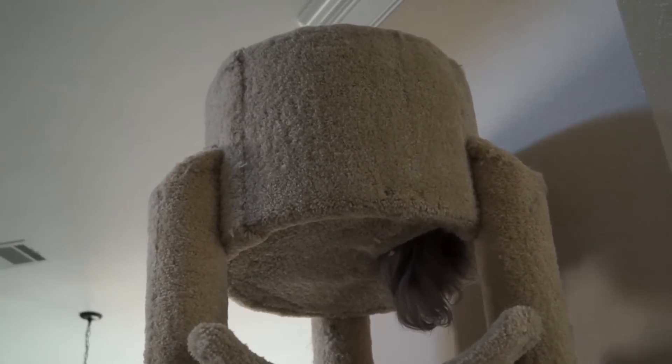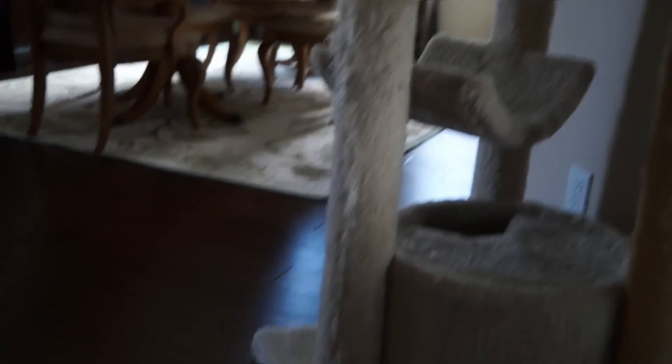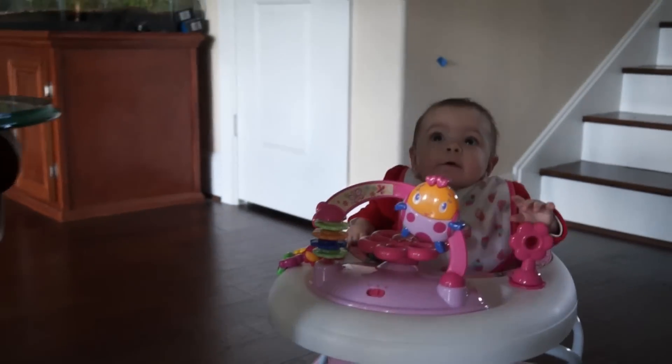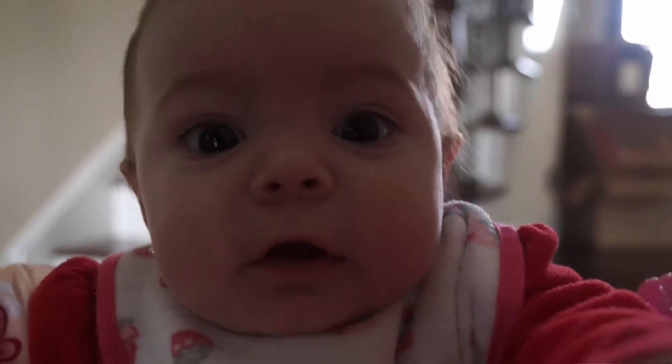Notice where Thunderpaws is. We get her in the walker and the cats scatter. She can really go in this thing. She's going to grab the camera — she wants to put it in her mouth. She puts everything in her mouth.